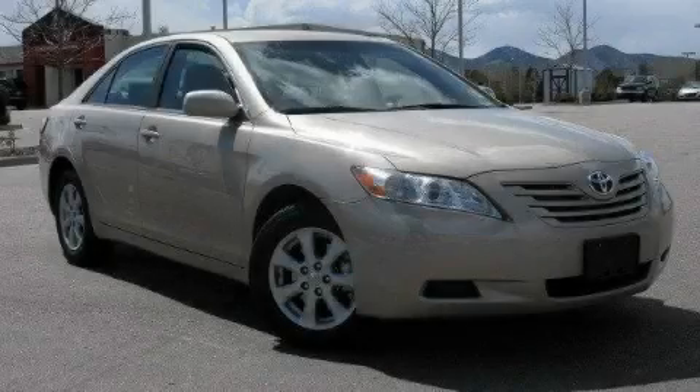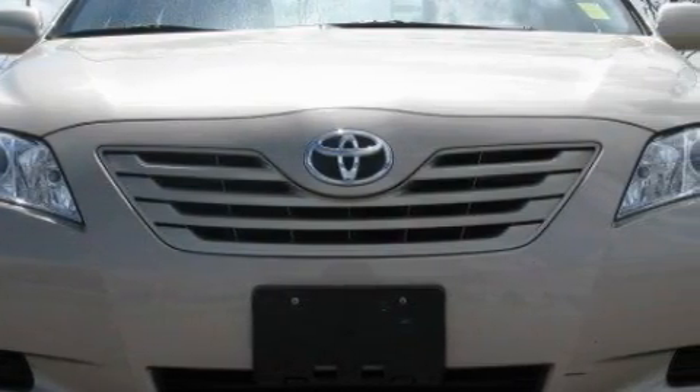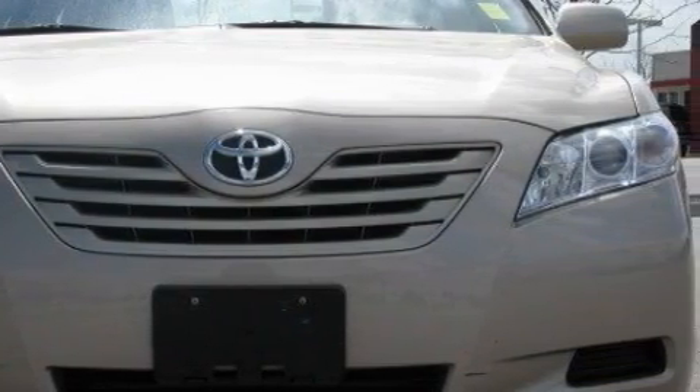This is a 2009 Toyota Camry. The responsive four-cylinder engine connected to a manual transmission provides fuel efficiency with enough power to zip around town.